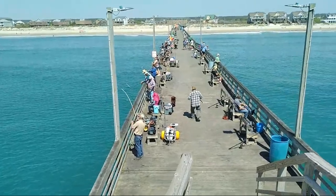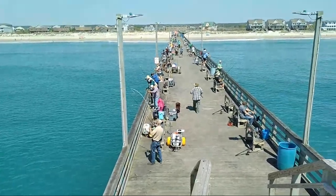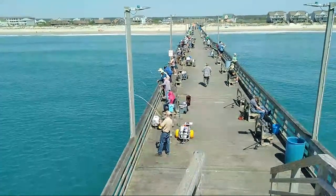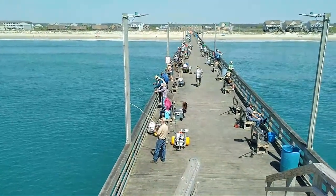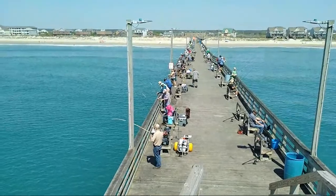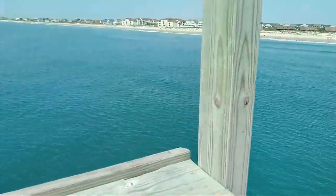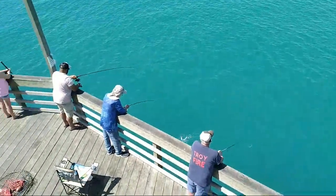Currently there's a decent amount of Spanish mackerel — a good amount of Spanish mackerel and bluefish are being caught. Once the wind slowed down and the water cleared up, the mullet bite slowed down, but the Spanish bite did pick up.